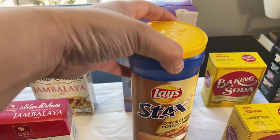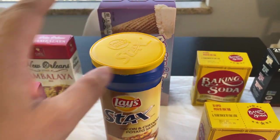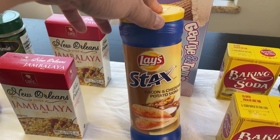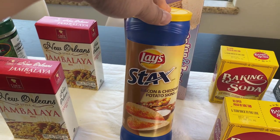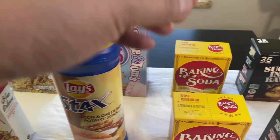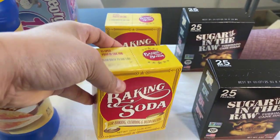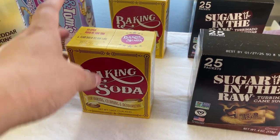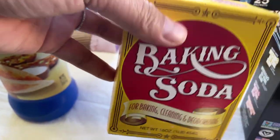And then Lay's Stacks — I thought this was good. I don't think you could get these for a dollar at the other stores; they'd have to be on sale. So I thought this was a good price. Baking soda — let me know in the comments below if you think baking soda for a dollar is a good price, a 16 ounce box.